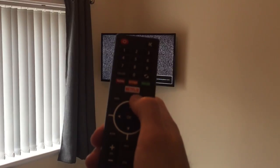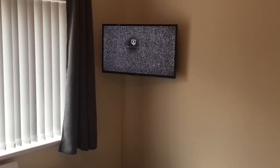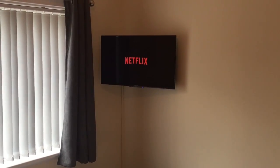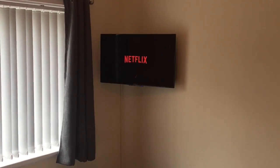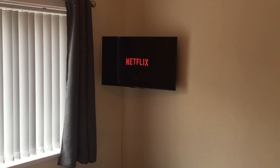Push the Netflix button which is located in the centre of the remote control. That will then activate Netflix, you just have to wait for it to load up and you can then choose the login depending on which bedroom you are in.